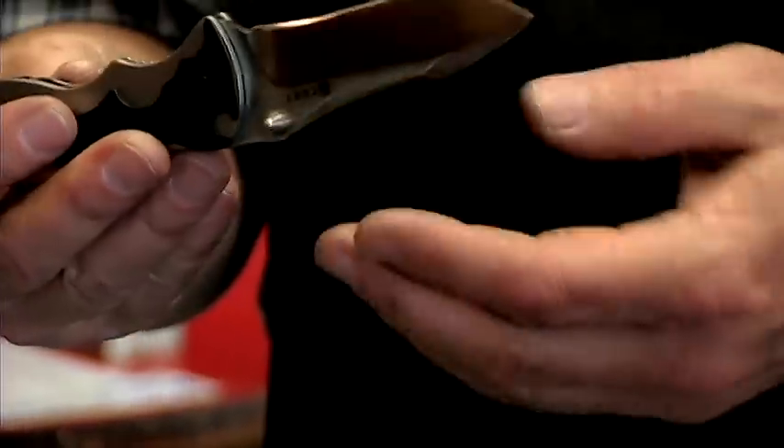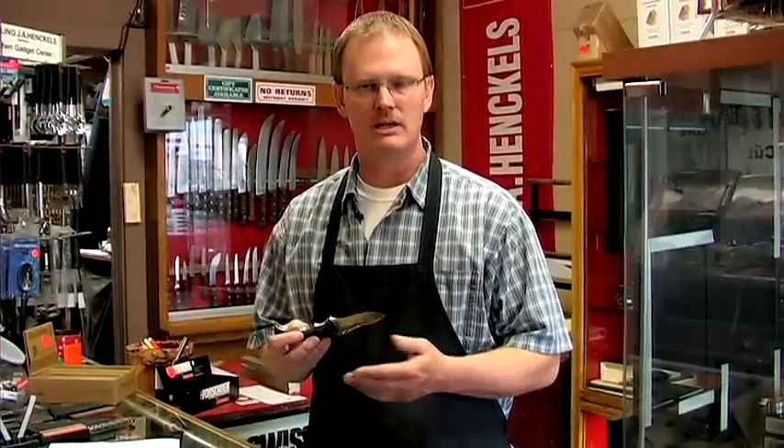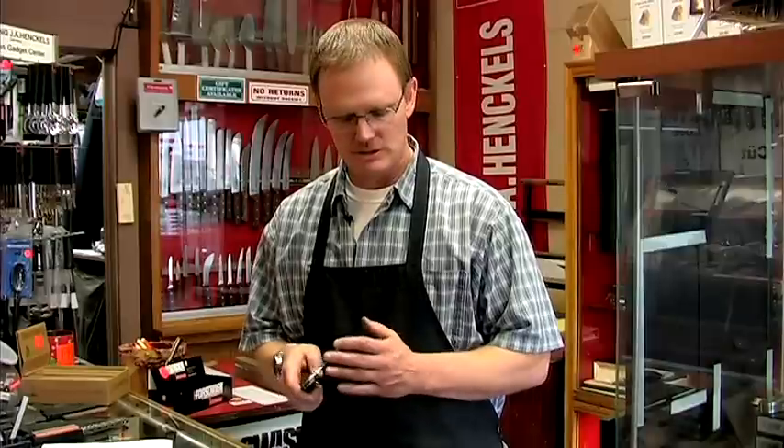Many people will even use a tactical knife that has a plain edge as a hunting knife. That way they don't have to get two different knives — they can use it for hunting and everyday use. It's a great way to go.